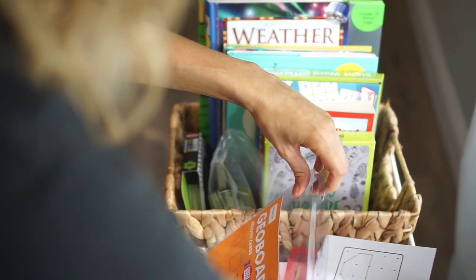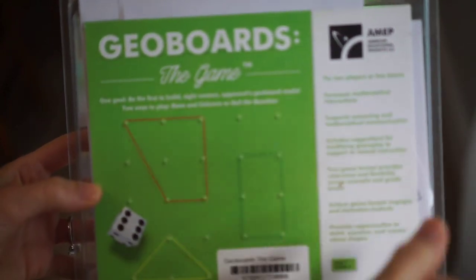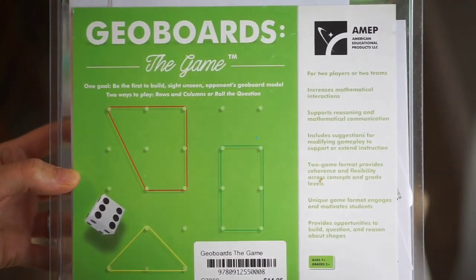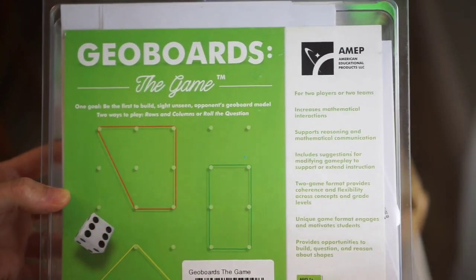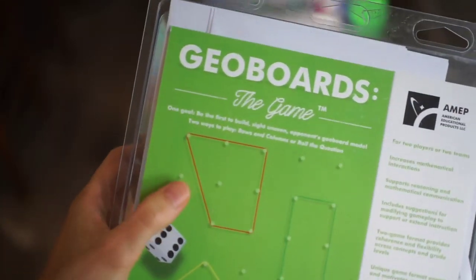I have those two boards as well as the geoboards game, which is very, very similar. It increases mathematical interactions, supports reasoning and mathematical communication, and includes suggestions for modifying gameplay to support or extend the instruction. It comes with two game boards. We've actually been really enjoying the geoboards — it's a lot of fun.